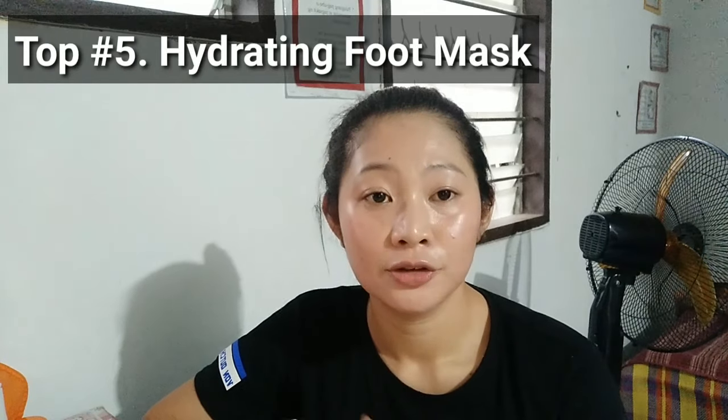Number 5 is Hydrating Foot Mask. Nivea Cream is perfect for nurturing very dry body parts such as elbows, knees, and feet. Rub Nivea onto your feet before going to bed and put on a pair of cotton socks, and wake up with beautifully soft feet.